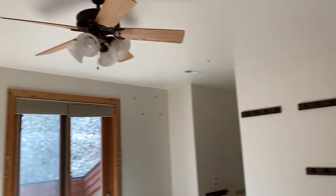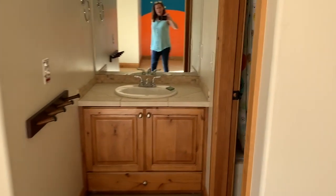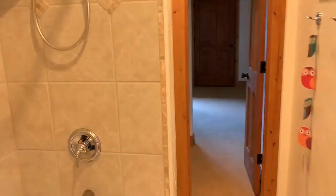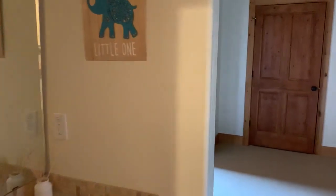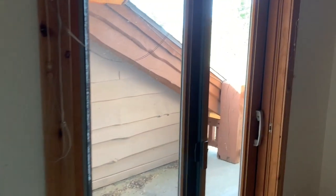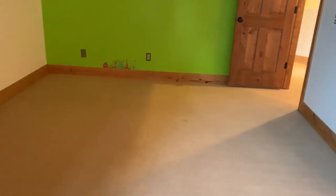A linen closet. We have two more bedrooms on this level — nice high ceilings, very fun painted wall. Ensuite with a tub. And this is actually a jack and jill that walks into the other bedroom. Both of these rooms have cute little private decks.